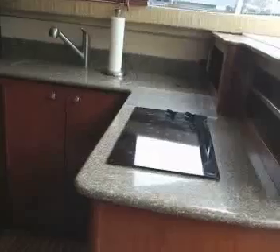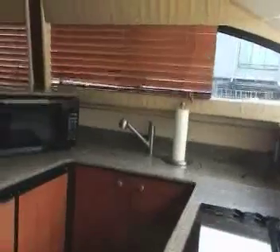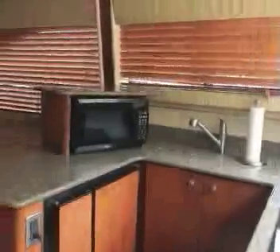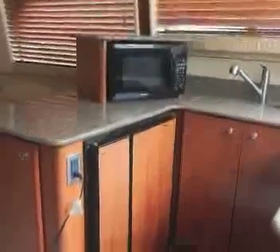Here's the countertop in the galley. Now we're looking at the galley with the two-burner electric stove, a microwave built into the cabinet, and a freezer-refrigerator combination under the counter.